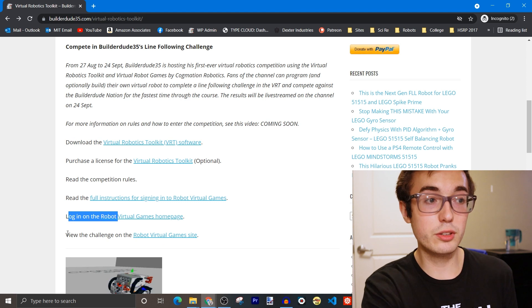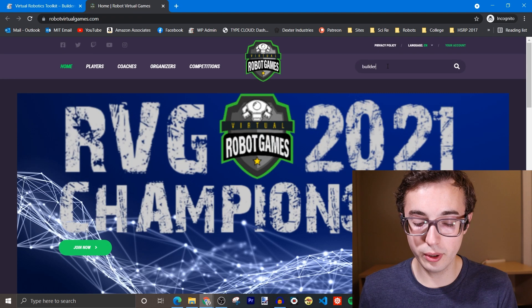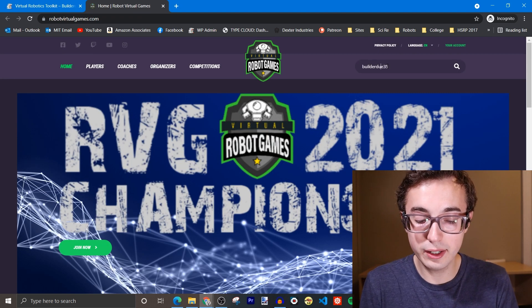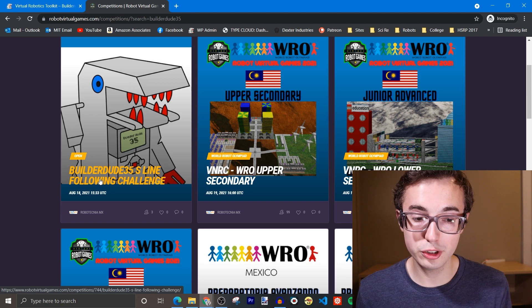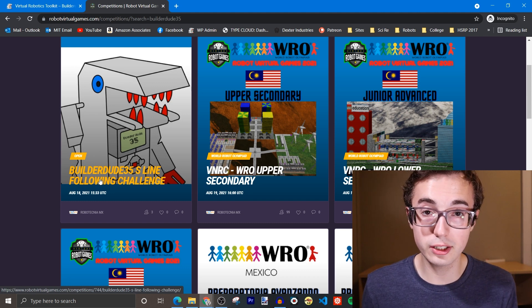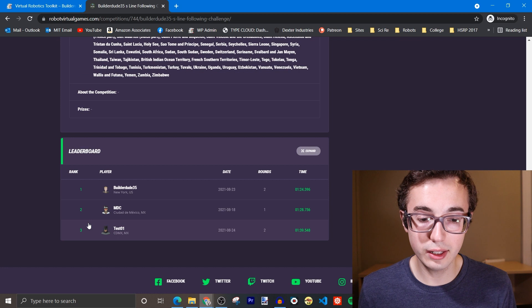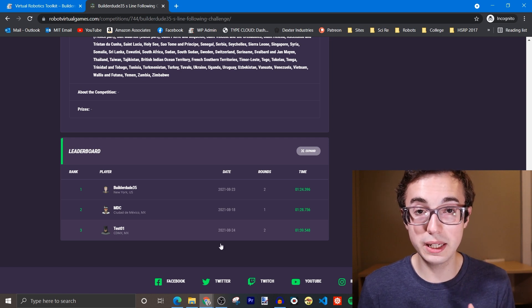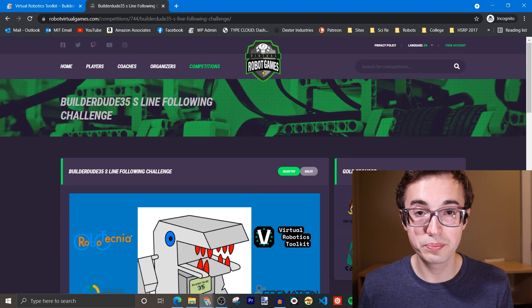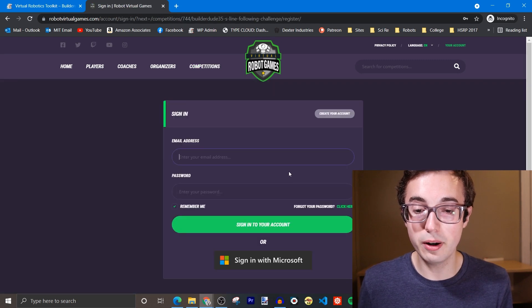To register for the competition, you need to log in to the Robot Virtual Games homepage — click on this link. You're going to want to go ahead and search for competitions and look for my competition. If you just type in 'BuilderDude35' and click enter, the very first result should be 'BuilderDude35's Line Following Challenge,' which is the competition you're going to be entering. Click on that and you can see there's actually a leaderboard already. To register to compete, click the green register button at the top of this page.